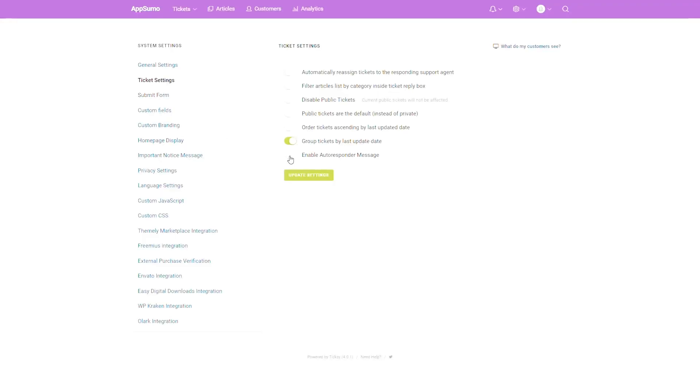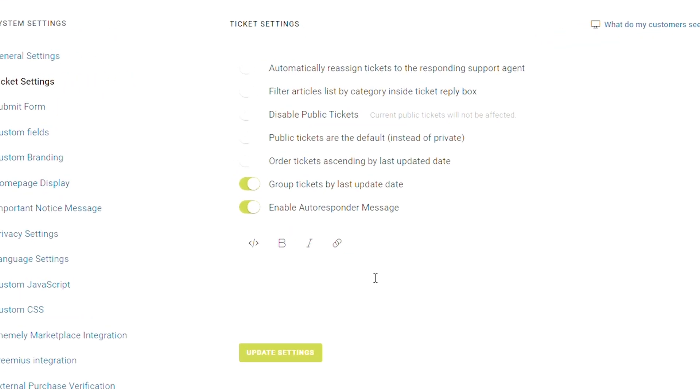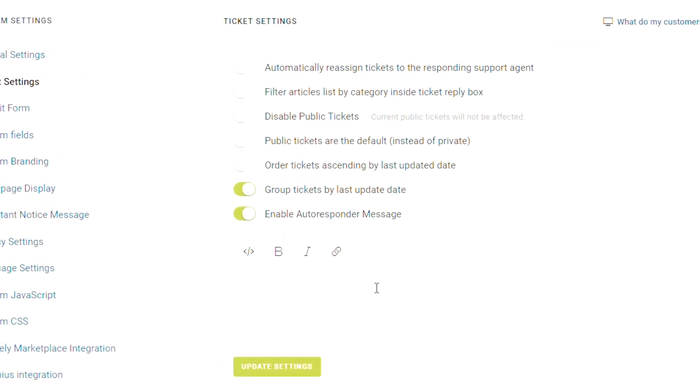And here's another really cool feature. Tixie has private tickets and public tickets. Private tickets are just between you and your customers, but public tickets are like an online forum where anyone can view and reply. This takes some of the support load off your team and allows users to help each other out.